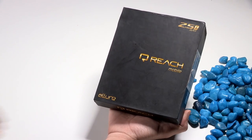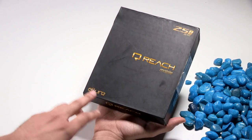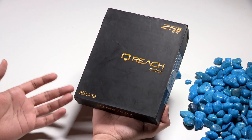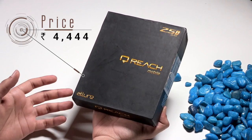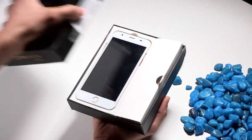Hey guys, welcome to digit.in and this is our unboxing video of Reach Mobile's Allure smartphone. The smartphone is exclusively available on ShopClues for a price tag of 4,444 rupees. So let's get started with the unboxing.